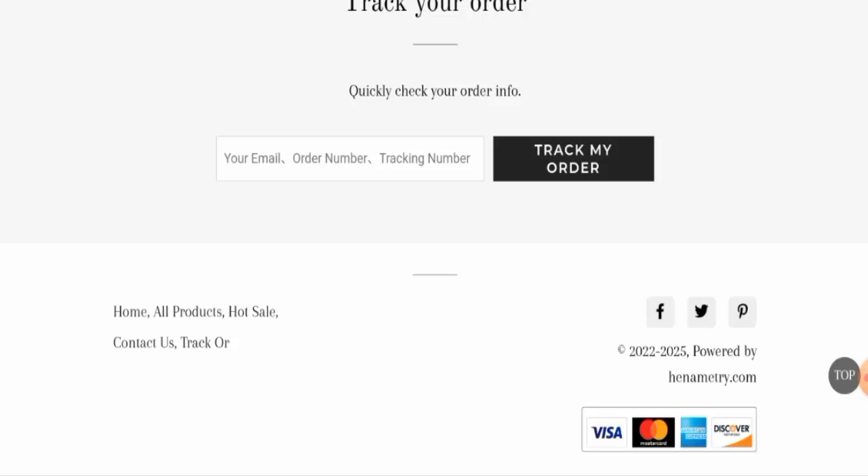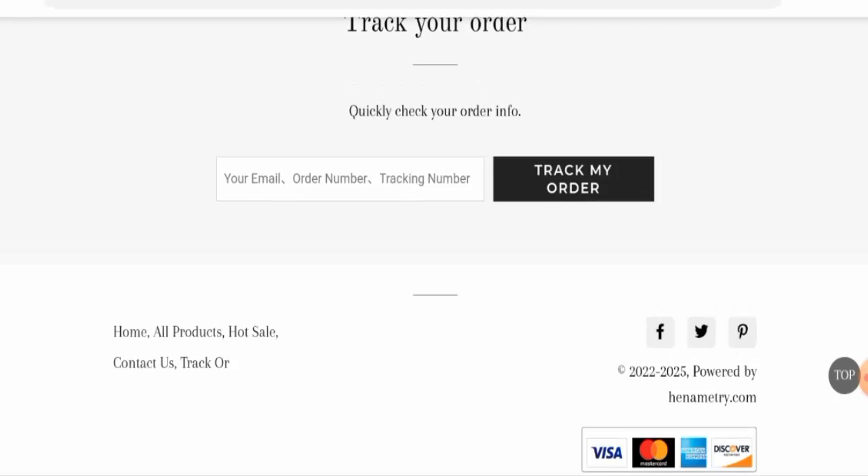And if you want to know about the contact details, as you can see very clearly, they haven't given their contact information. And this website also doesn't have any social media presence.